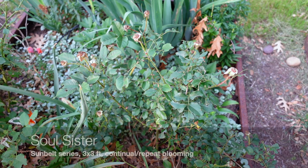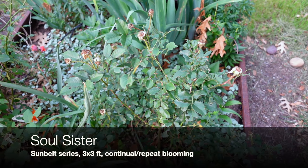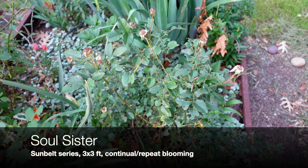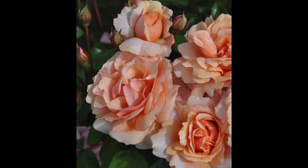Next up is Soul Sister. Unfortunately it's just out of bloom here, but here are pictures of its bloom. I love this rose — it's part of the Sun Belt Collection, and any Sun Belt Collection rose does exceptionally well in Texas. Highly recommend anything from the Sun Belt series.